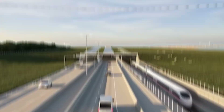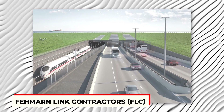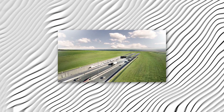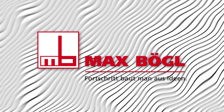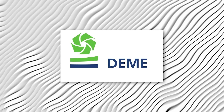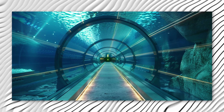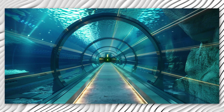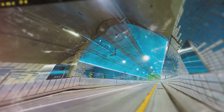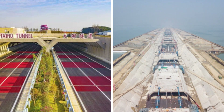Two consortiums are leading construction: Femern Belt Contractors (FBC) — with Boskalis, Van Oord, and Sweco Denmark — and Femern Link Contractors (FLC) — with Vinci Construction Grands Projects, Per Aarsleff, and others. The Femern Systems Contractors (FSC) consortium is equipping the tunnel with lighting, ventilation, and safety systems. Axionet is supplying global navigation satellite systems, and MT Højgaard has the contract to build and expand bridges for the Ringsted–Femern Railway Line, keeping everything connected and running smoothly.